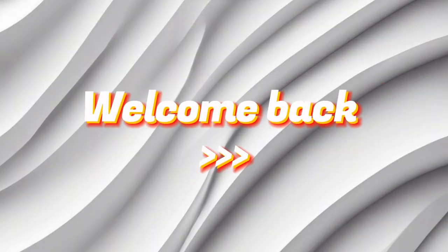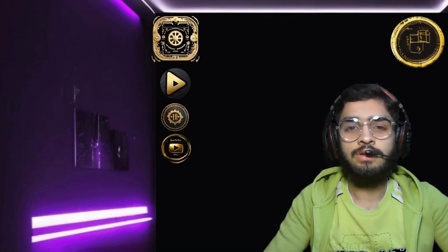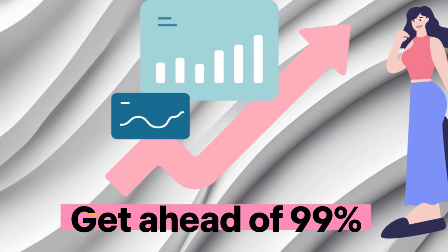Hello, IT comrades. Welcome back to another one. In this video, I'm going to show you how to get ahead of 99% of developers. Yes, you heard me right. How is that possible?